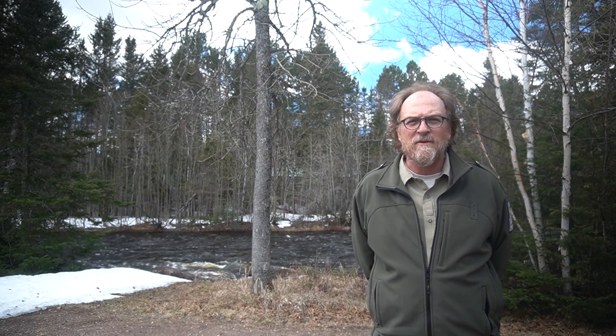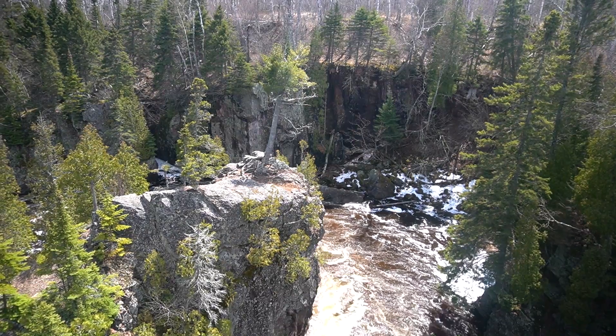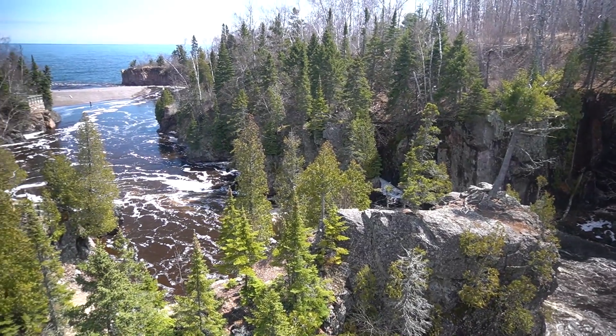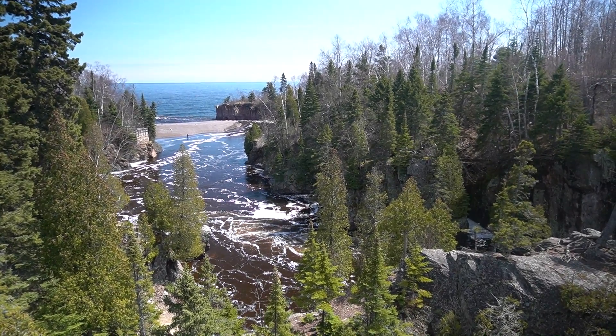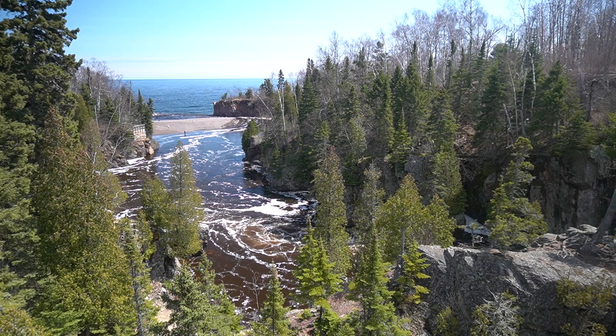Greetings, my name is Kirk Mead. I'm with Tettegouche State Park — I'm an interpretive naturalist there. The Baptism River is pretty near and dear to my heart. It sort of forms the backbone of Tettegouche State Park and is one of the main attractions for why people come to this part of the world. It drains a vast area of land, emptying wetlands as it all flows down into Lake Superior.